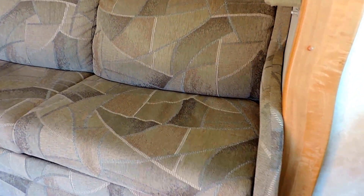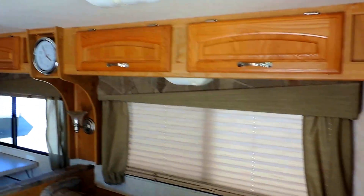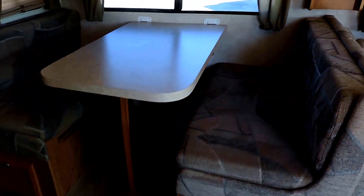The super slide on the right has a big sofa with a full hide-a-bed under it. Sofa cushions are in perfect shape, not worn or torn at all. Day-night shades throughout this unit, nice overhead cabinetry. The booth makes a bed as well.